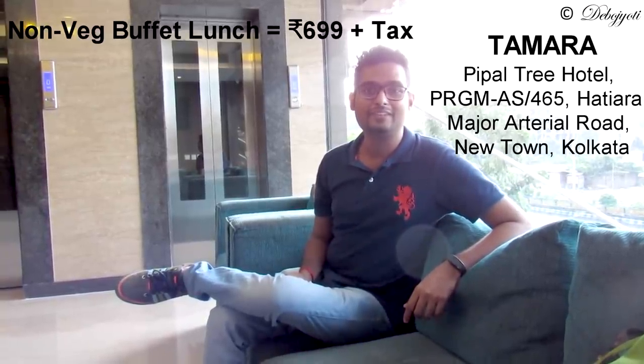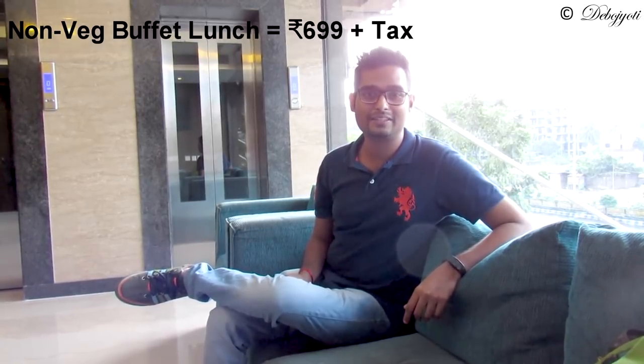Hi guys, this is Devajwati here and today I am at Tamarap Italkan for their buffet lunch which costs 735 rupees inclusive of all tax. It's located in Midtown Rajahat. I will drop the Google Maps link in the description below.